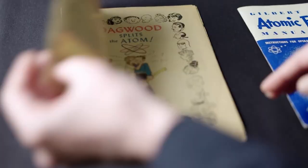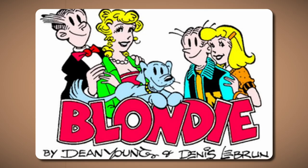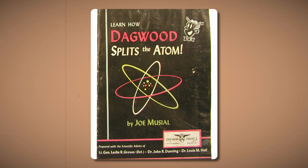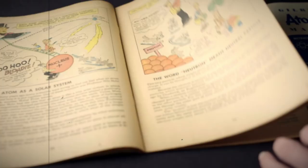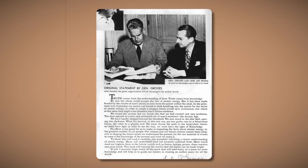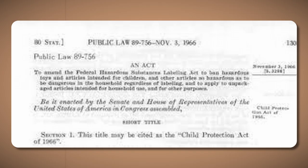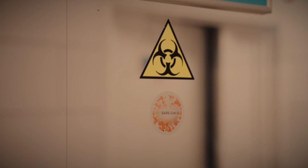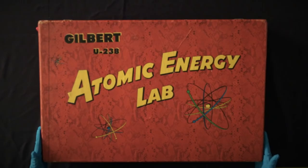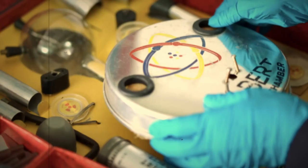A comic book featuring Dagwood from the well-known Blondie comic strip was also included with the package. Its title was 'Learn How Dagwood Splits the Atom,' and it was created in collaboration with General Leslie Groves, the project's director. Finally, the 1966 Child Protection Act outlawed the selling of toys containing dangerous materials — never again would there be uranium-themed gifts under the Christmas tree. Radar Magazine aptly named the Atomic Energy Lab one of the most dangerous toys of all time in 2006.